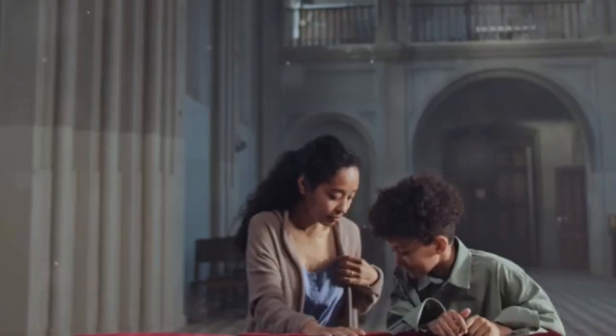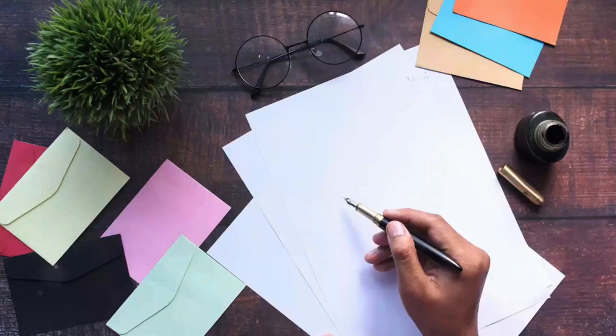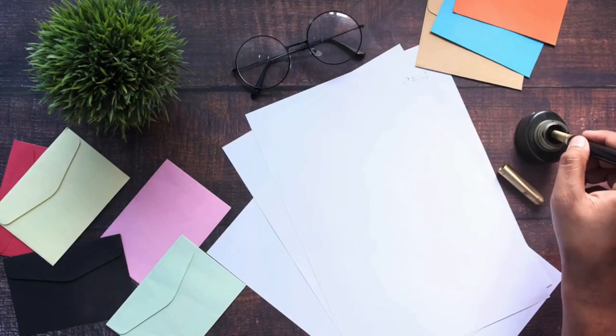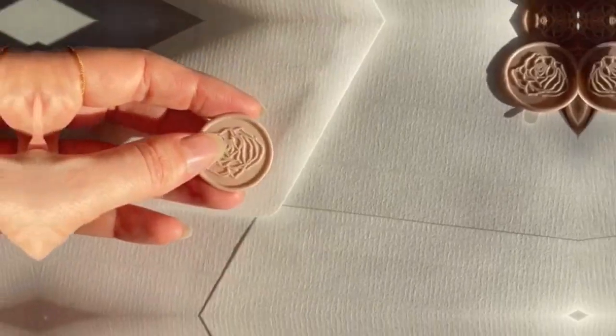Immediate follow-up. If the visitor fills out the connection card, follow up quickly. The pastor should write a personal thank you note on Sunday afternoon. If you have their physical address, mail it with a wax seal for a special touch.